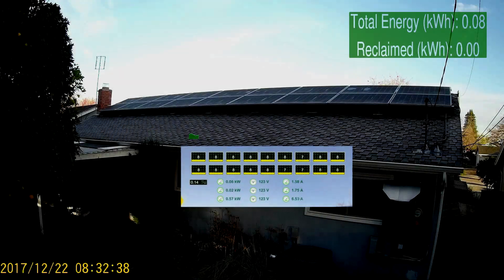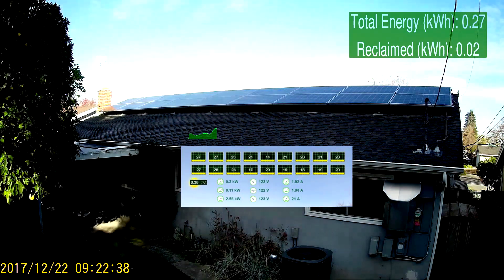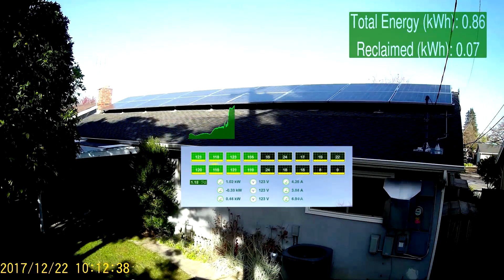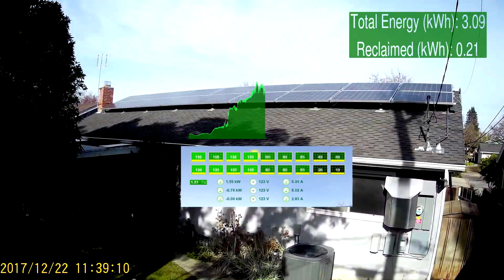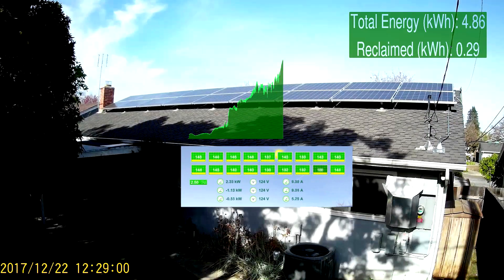Here is a time-lapse video of a single day showing winter shading on a system with Tygo. In the middle is a synchronized view from the Tygo Monitoring Portal. The graph above and the numeric display in the upper right show how much energy is being reclaimed.